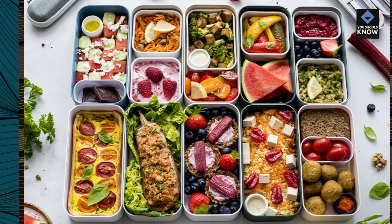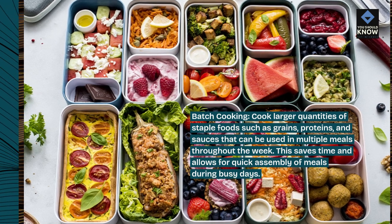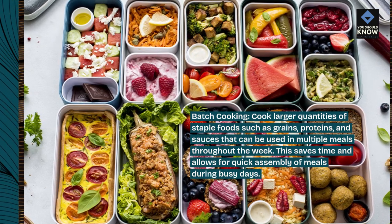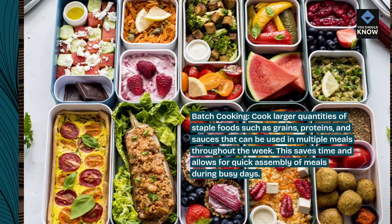Batch cooking: cook larger quantities of staple foods such as grains, proteins, and sauces that can be used in multiple meals throughout the week. This saves time and allows for quick assembly of meals during busy days.